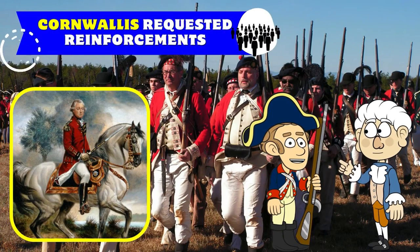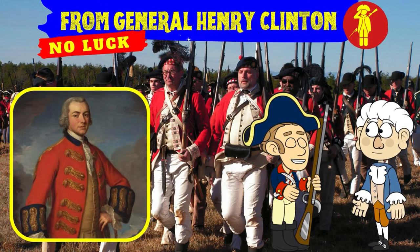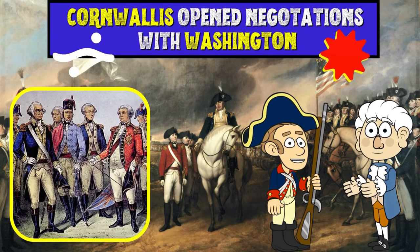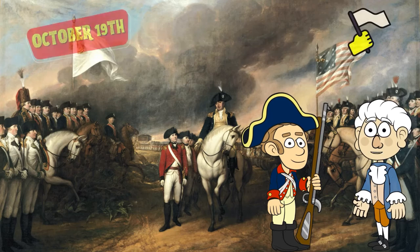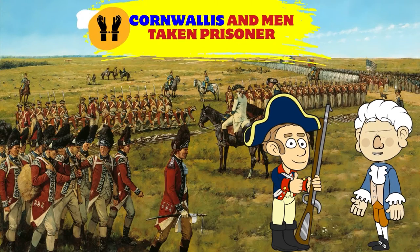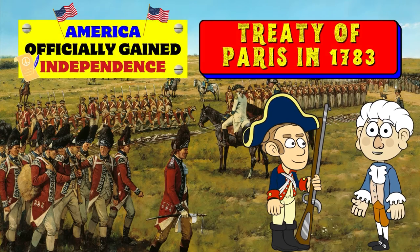Cornwallis continuously requested reinforcements from General Henry Clinton without any luck. Surrounded and with significant casualties, Cornwallis opened negotiations with Washington. On October 19, the British officially surrendered, and Cornwallis and his troops were taken prisoner. The Battle of Yorktown effectively ended the war.